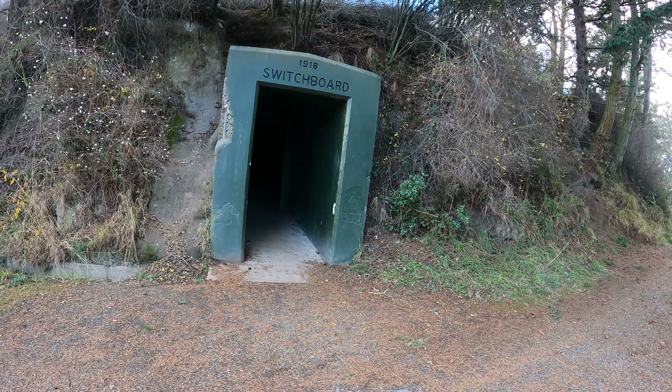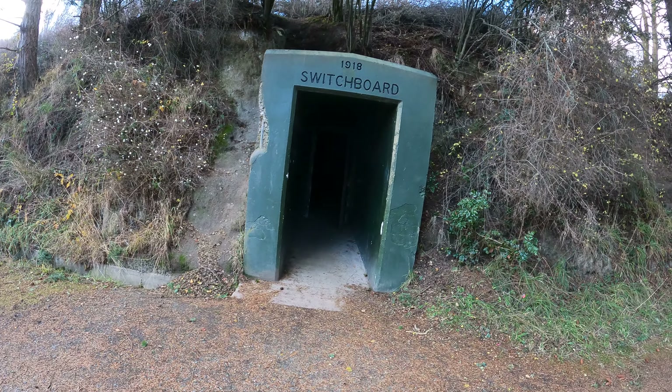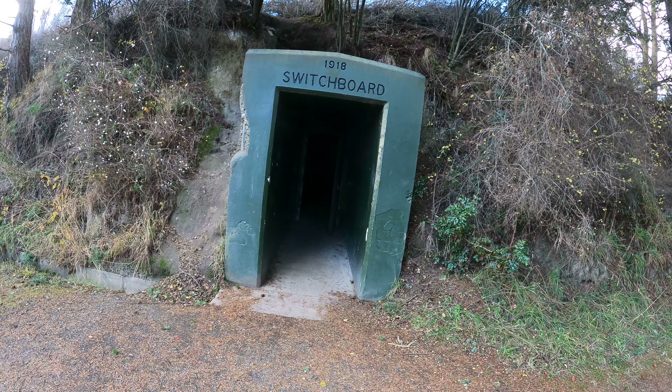Okay, I'm at Fort Casey State Park, Whidbey Island, Washington. As you can see, the door is open.